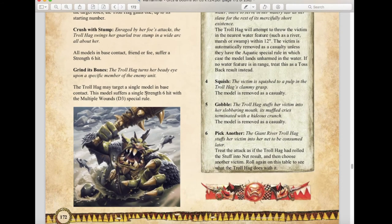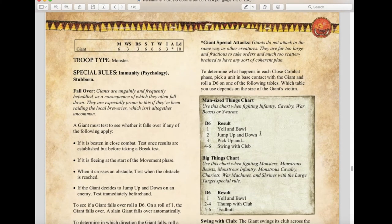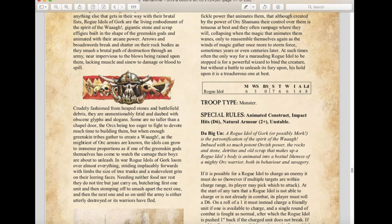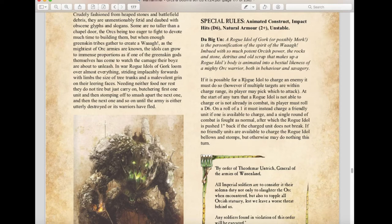Giants return as Monsters — they're relatively unchanged so we won't spend much time on them. The Rogue Idol of Gork is a new Forge World monster: Movement 6, WS 3, Strength 7, Toughness 6, Wounds 6, Attacks 4, Leadership 8. It has the Animated Construct rule, d6 Impact Hits, Natural Armor 2+, and is Unstable. The Da Biggening rule means that if it is possible for it to charge an enemy, it must. At the start of any turn it cannot charge and isn't already in combat, roll a d6 — on a 1 it must charge a friendly unit instead.